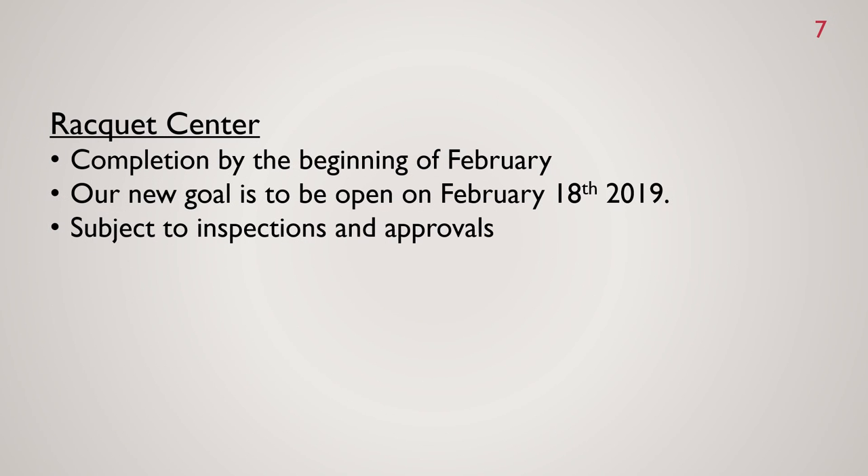The goal for the Racquet Center is completion by the beginning of February, with a new target opening date of February 18th. This is subject to inspections, approvals, and our certificate of occupancy. We have a lot of little things that need to be completed and we want to make sure all are done before we open the doors. We thank you very much for your patience.